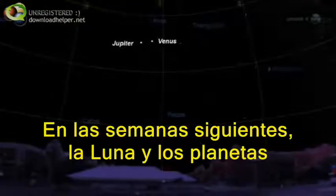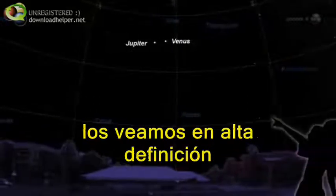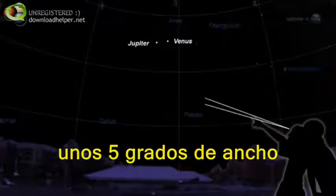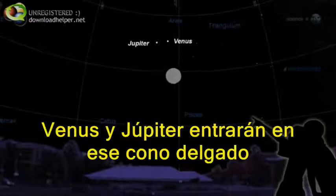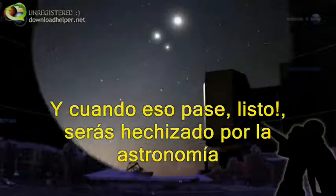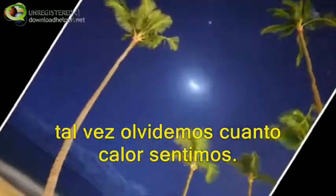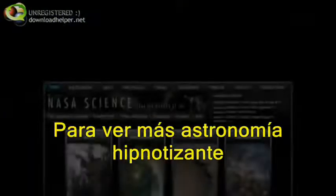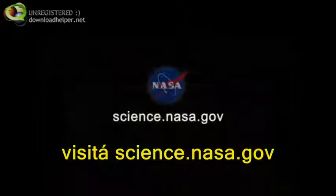In the weeks ahead, the moon and planets will frequently appear near enough to each other for us to see them in high definition. The field of view of the fovea is only about five degrees wide. Almost every night in March, Venus and Jupiter will fit within that narrow cone — and when they do, presto, it's spellbinding astronomy. Standing outdoors, mesmerized by planets aligned in a late winter sunset, you might just forget how cold you feel. For more spellbinding science news, check science.nasa.gov.